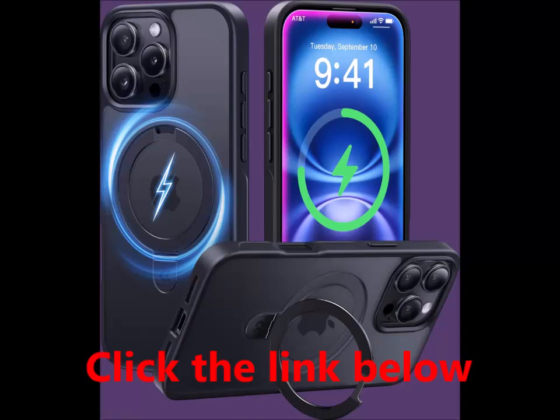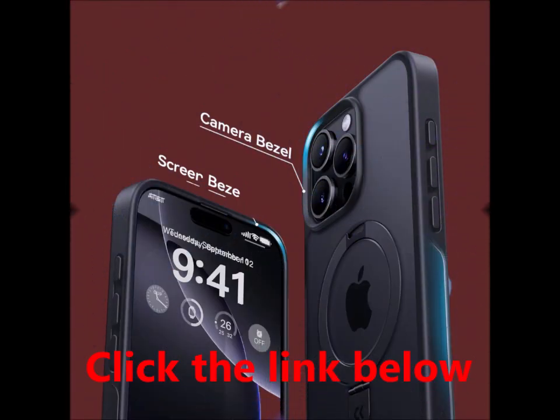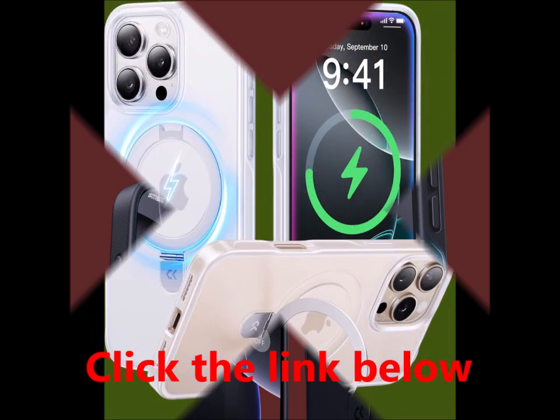Shockproof slim translucent matte Pro Max case, 6.9 inch, 2024. All-new Magic Stand Series. After years of meticulous planning and design, Caseco proudly introduces the Invisible Magic Stand Series.